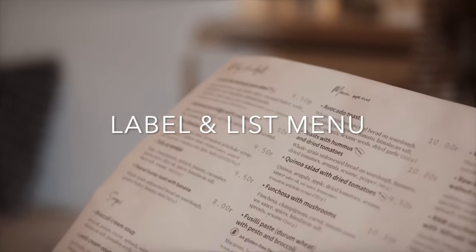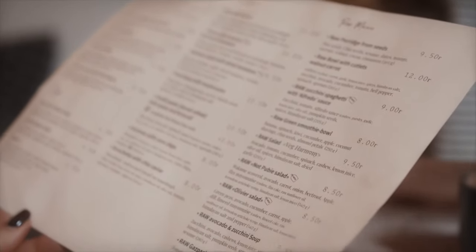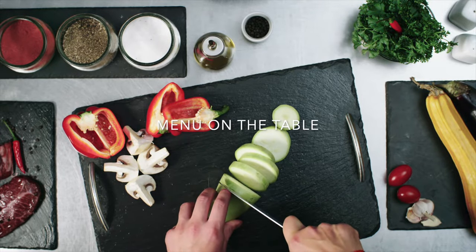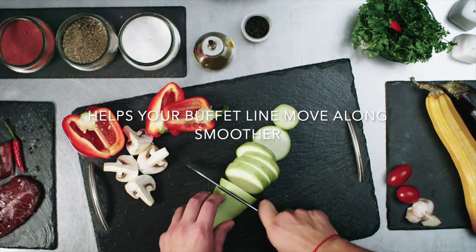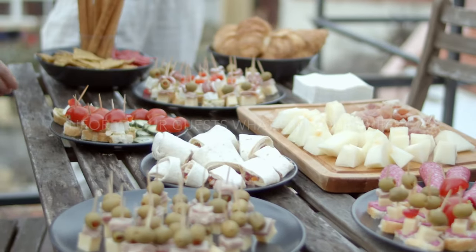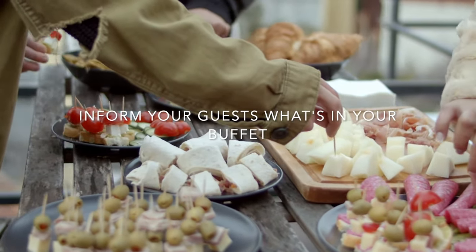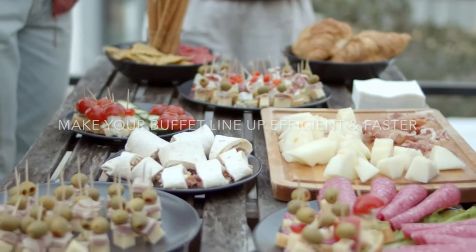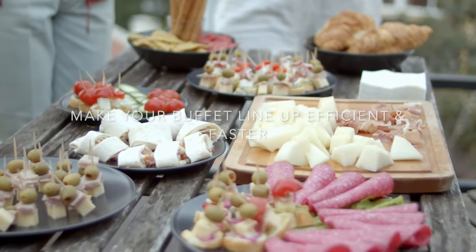Another thing to consider is to label, describe, and include ingredients. Guests with dietary restrictions, or just curious guests altogether, will have to check the ingredients first. Unfortunately, this means they will need to speak to a server to ask what's in the food, which in turn might hold up the line. Putting the menu per table will help guests know what dishes they're lining up for and what's in each of them. Essentially, they have already decided what they will eat even before they line up, which makes the buffet system a little bit more efficient and faster.